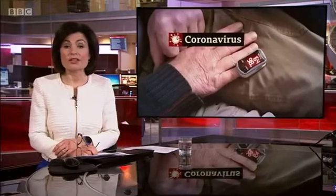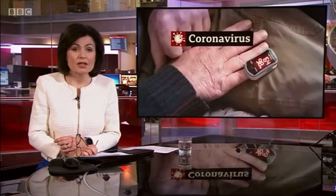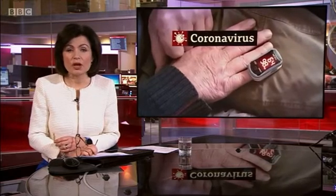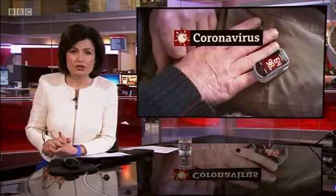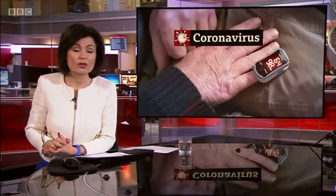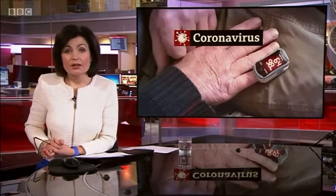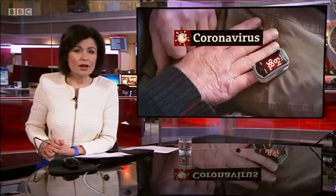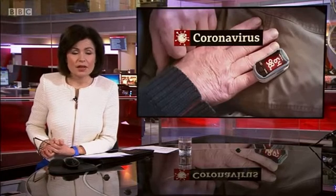BBC News can reveal that the NHS in England has bought hundreds of thousands of oxygen monitors for patients with coronavirus to use at home in an attempt to save lives. It follows research which suggests even a small reduction in oxygen levels can be a warning sign of a dangerous deterioration with COVID-19. The devices are being given to patients aged 65 and over and others at high risk in an unprecedented rollout.